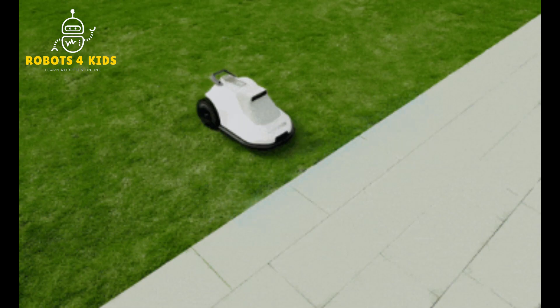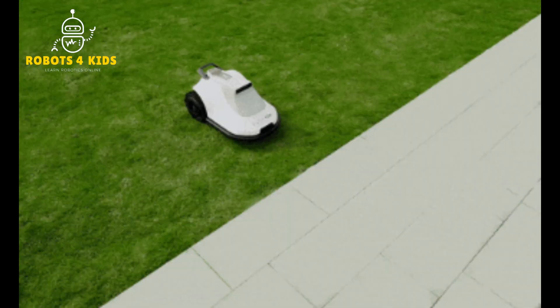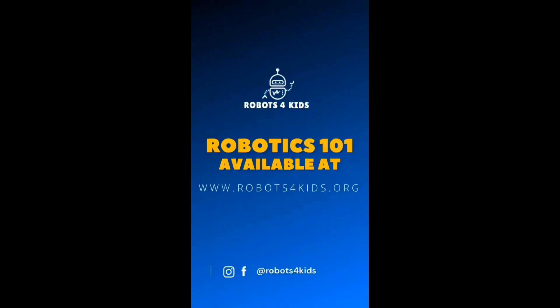Would you use this to mow your lawn? Let me know in the comments section. Until next time, by God's grace, we are in an extremely digital age.